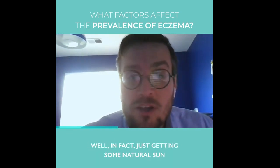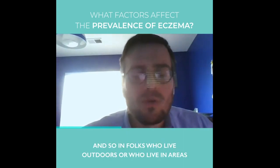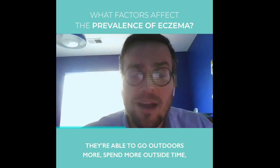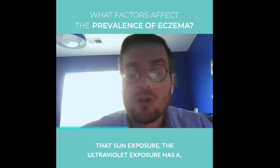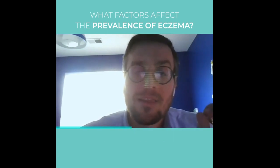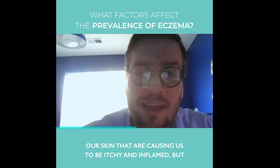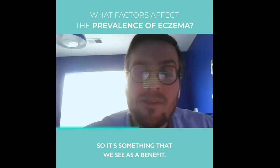Just getting some natural sun exposure will accomplish the same effect. Folks who live outdoors or in areas that are warmer with less precipitation are able to go outdoors more, spend more time outside, and get more natural sun exposure. That ultraviolet exposure has what we call a photoimmunosuppressing effect — the light itself actually kills off the immune cells in our skin that are causing us to be itchy and inflamed, but it doesn't interfere with our immune system internally. So it's something that we see as a benefit.